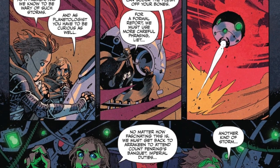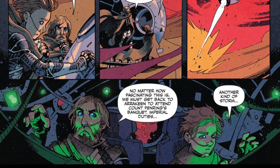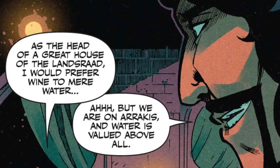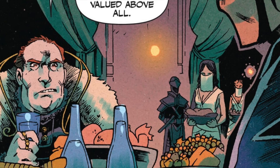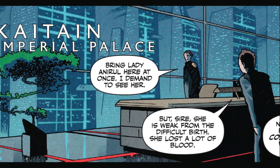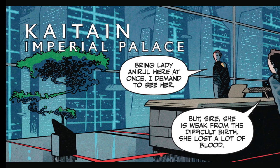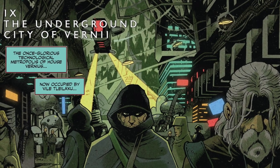I always talk about this when I'm reviewing these Dune books, but I can't help it because I read the source materials, so I already have these events visualized in my head, and it's pretty 50-50 in this book. For example, the Imperial Palace stuff on Kytaen is not how I pictured it at all, but then the underground city on Ix is dead on and looks great in this issue.